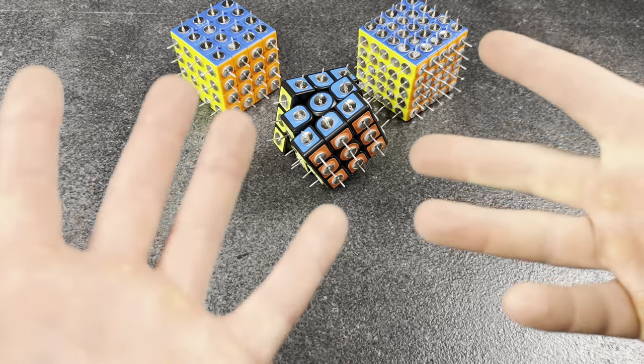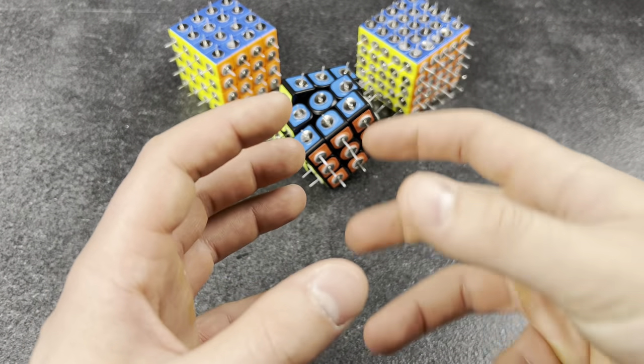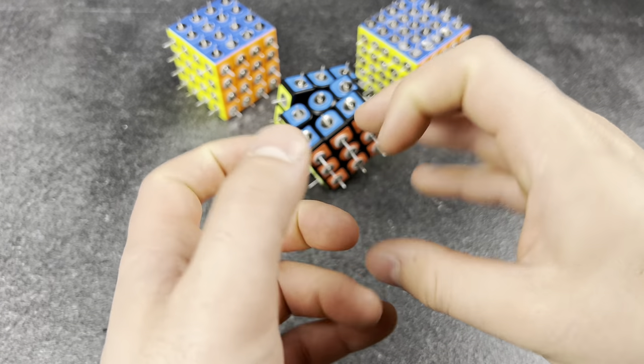Practices with air. All my cubes are taken apart for fixing, but I guess I can still kind of practice T-perms.